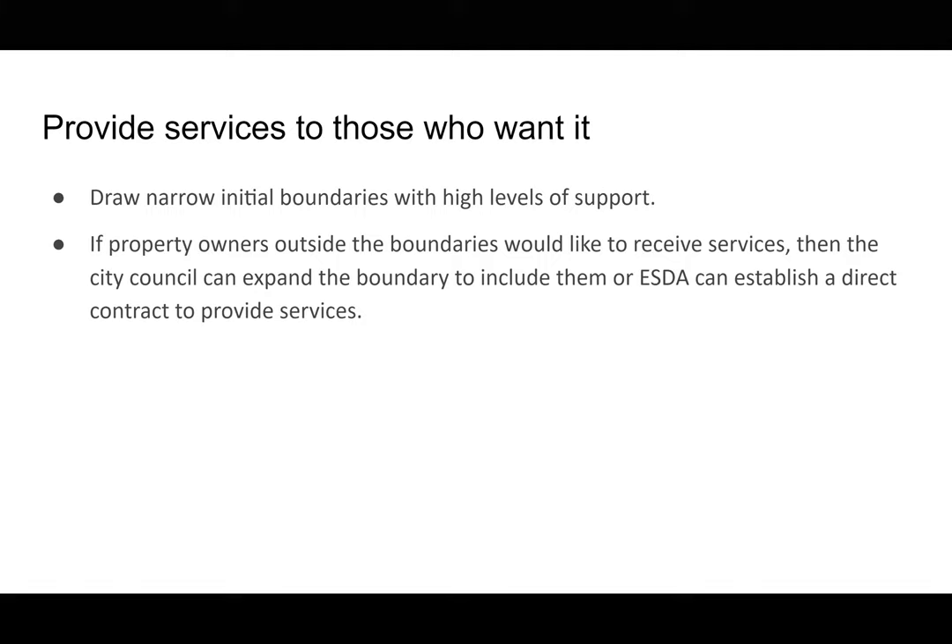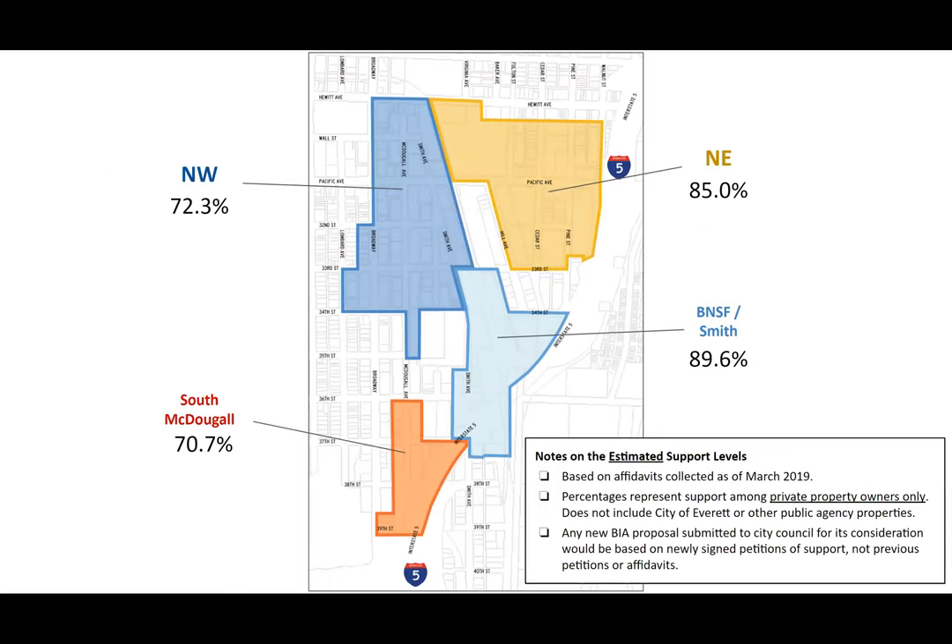Key to our approach is to define boundaries so that the people who want the services get the services, and those who don't want it generally don't have to pay — minimizing conflicts. If there are property owners outside of the combined boundaries who want the services, they could contract in, or perhaps the city council could amend the proposal at that time. Looking at where we were with our affidavits in March of 2020, we have come up with four sub-areas that we think have a logical connection, where there is overwhelming support for receiving BIA services.